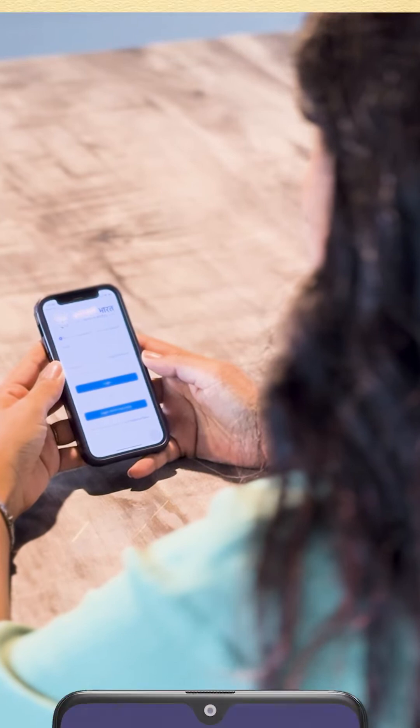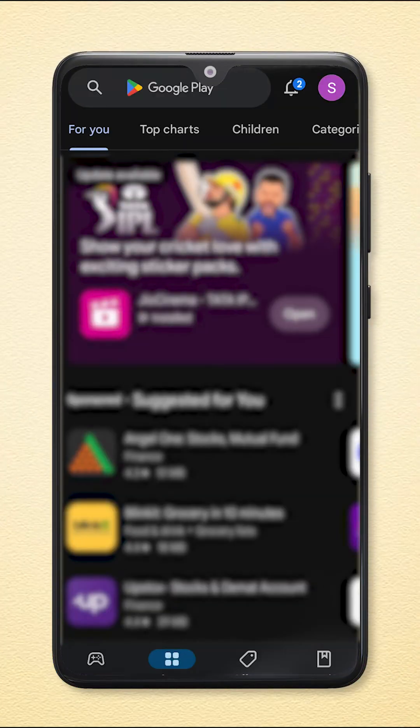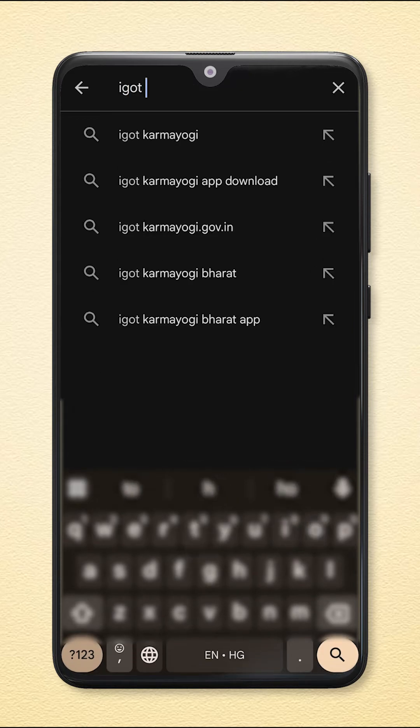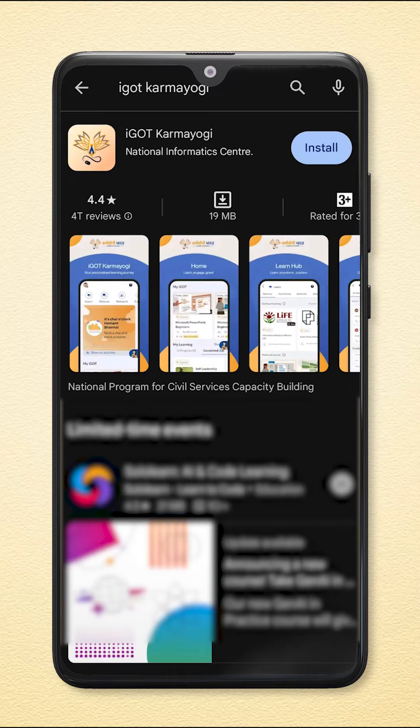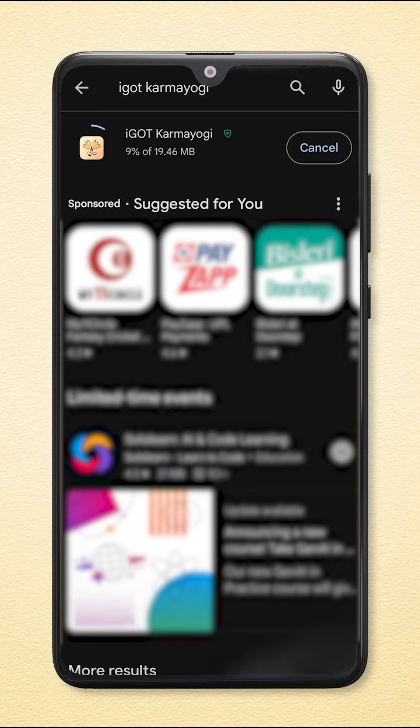To get started, simply navigate to your Android mobile device Play Store. Tap the search icon at the bottom middle, then type I Got Karamyugi into the search bar at the top. Once you have located the app, initiate the download by clicking the blue Install button. Once the download is completed, tap the blue Open button.